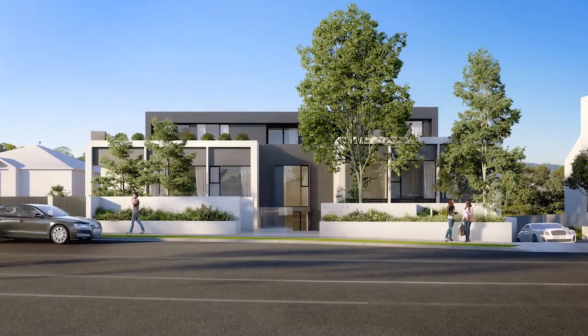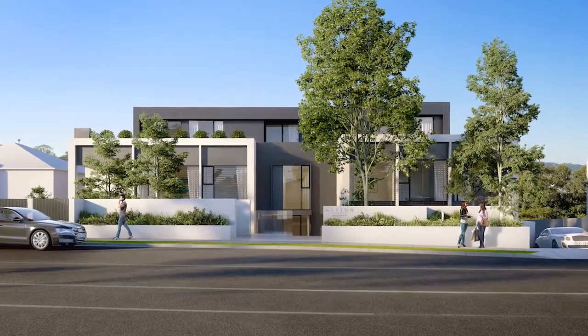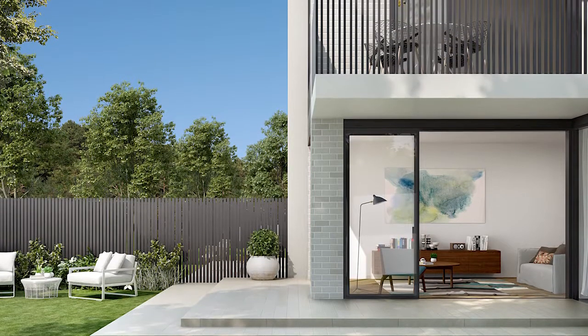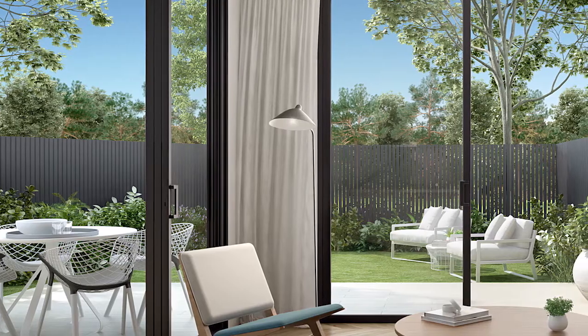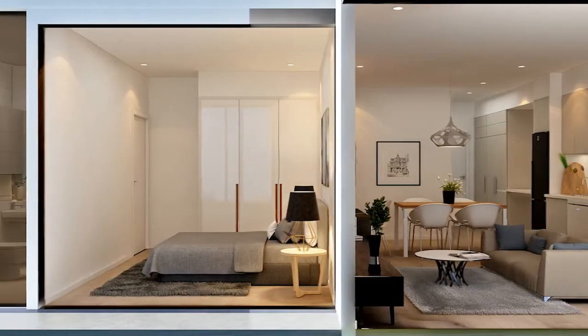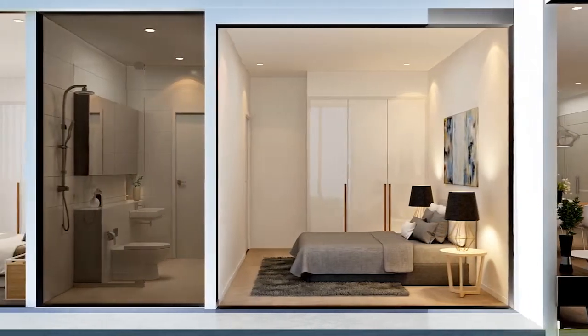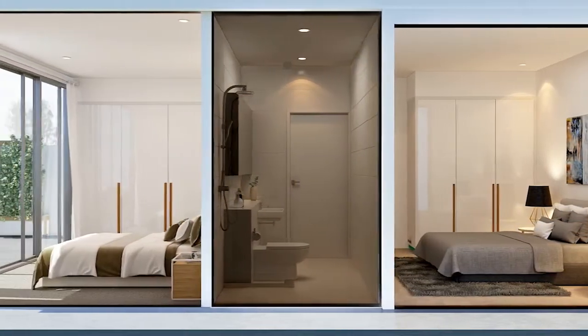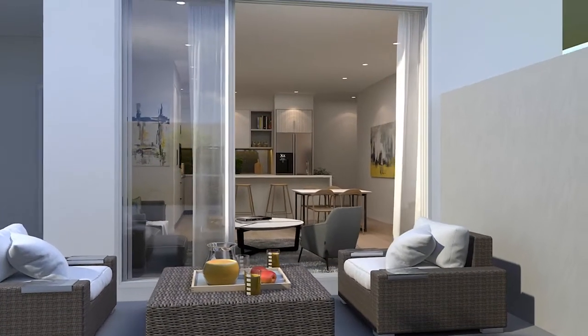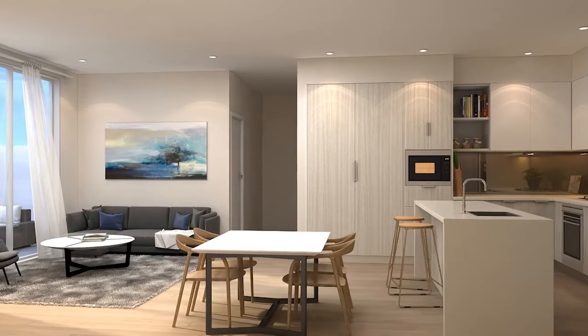Alston is a beautiful example of understated contemporary architecture. The charcoal palette and clean lines impart a feeling of peace and harmony, contrasting beautifully with the edgy industrial inspired features. Placed perfectly to soak up just the right amount of sunshine and provide views to the north over the golf course, you'll be sure to stop in your tracks when you step inside and take in the exquisite modern design.